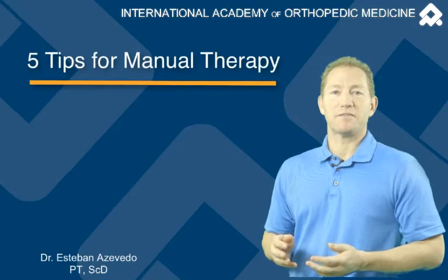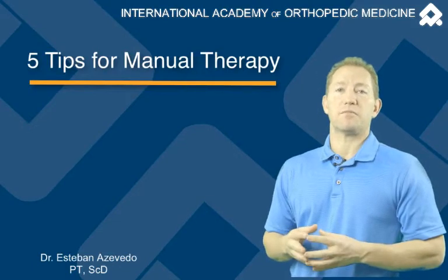Hi, I'm Esteban. Here's my clinical tip of the day. It's going to be my five tips for manual therapy.